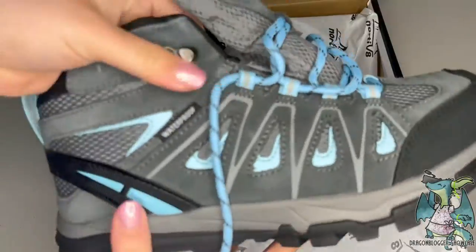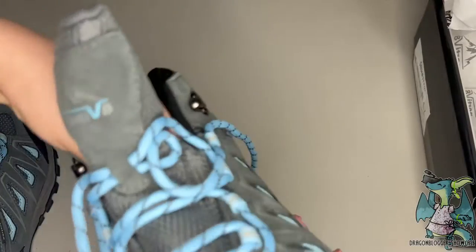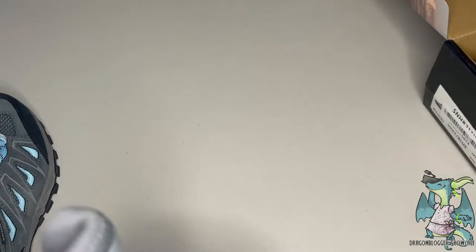This is the Nord of 8 Women's Waterproof Hiking Boots. It is really well made. I chose the blue color, but they also have pink, and I love that it came with an extra pair of laces.